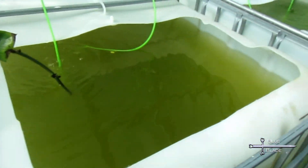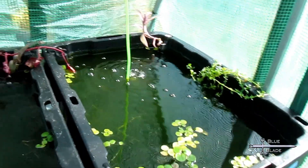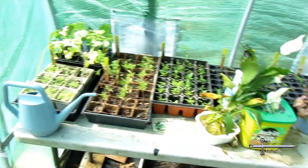Daphnia was added to the 220-gallon IBC tote. Their numbers increased very fast and the colony was thriving. The water began to turn green in most of the bins, as the plants had not fully taken root and the sun was bright. We also did some ordinary gardening and greenhouse use.